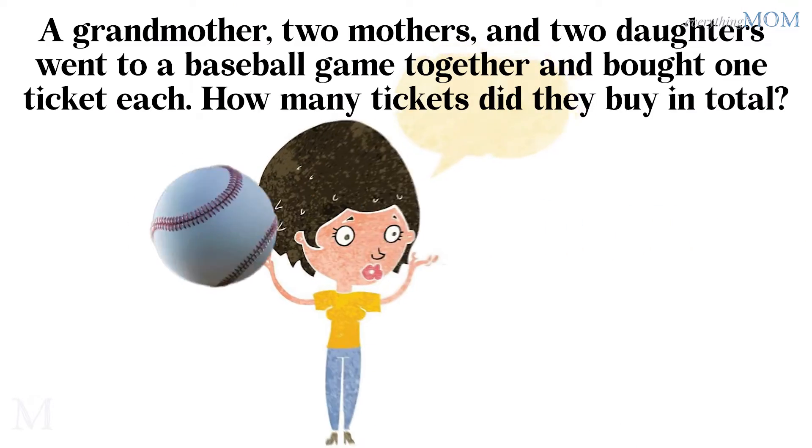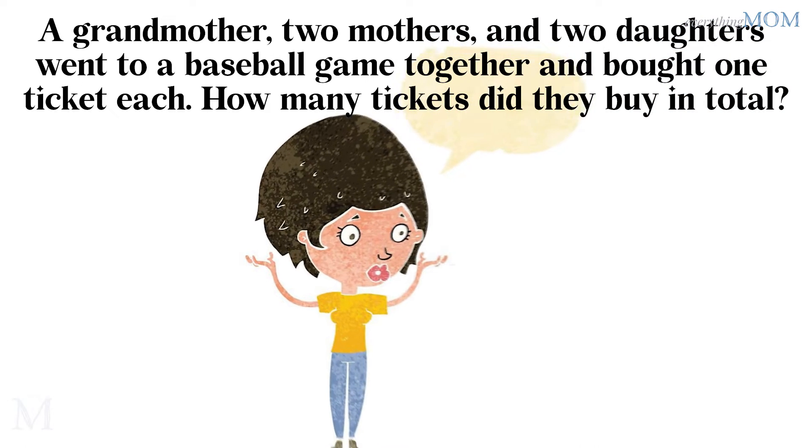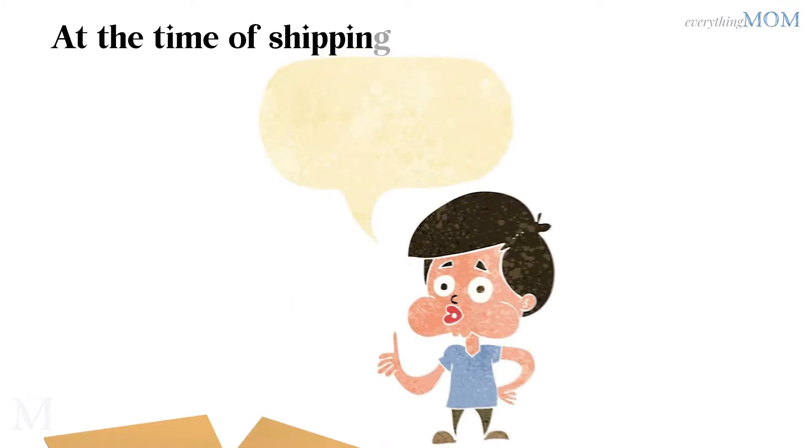A grandmother, 2 mothers, and 2 daughters went to a baseball game together and bought 1 ticket each. How many tickets did they buy in total? 3 tickets. The grandmother is also a mother, and the mother is also a daughter.